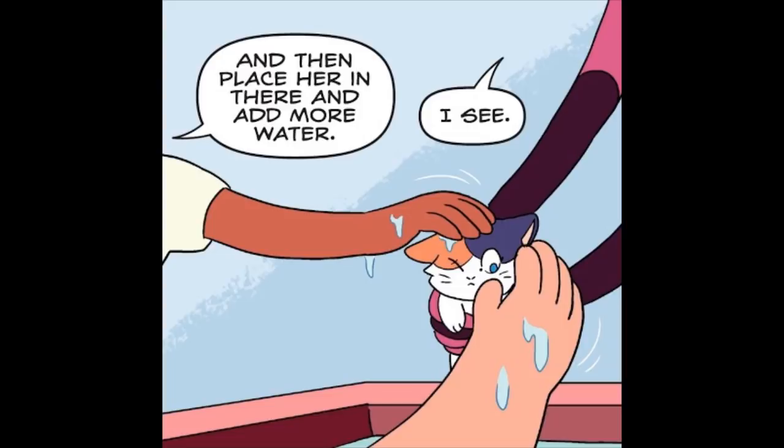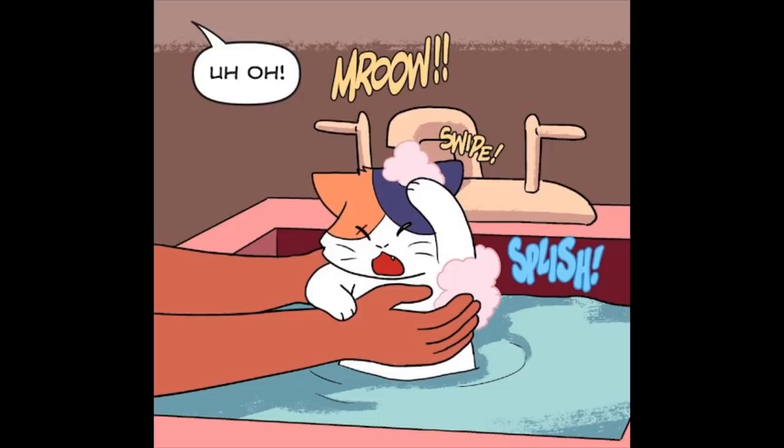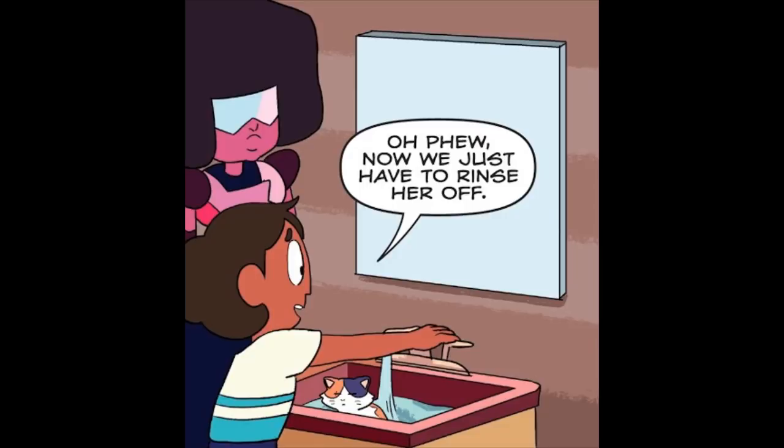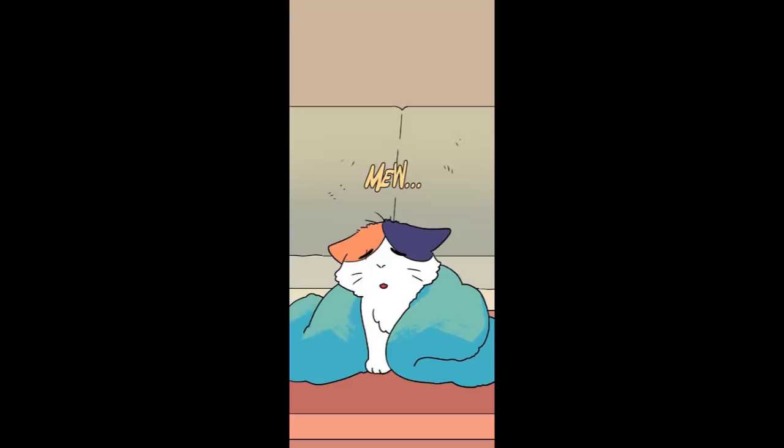Meow? And then place her in there and add more water. I see. And now she just needs some soap. Meow! It's okay, Cat Steven. We mean you no harm. Just be patient. Now we just have to rinse her off. And now we dry her. I'm on it!